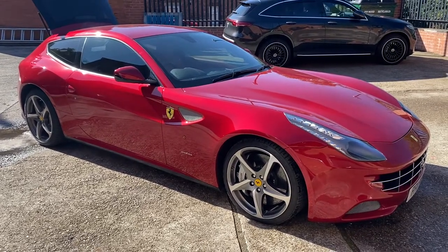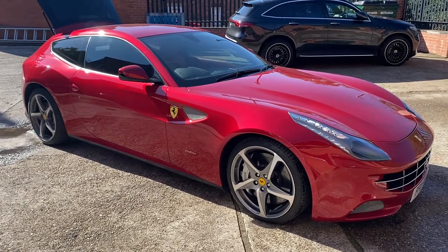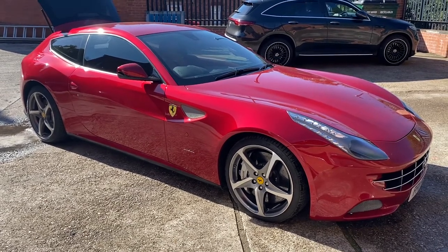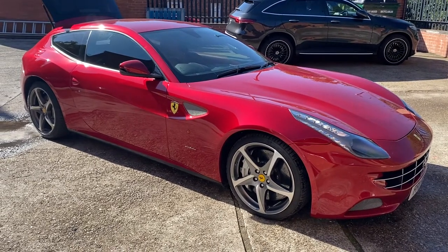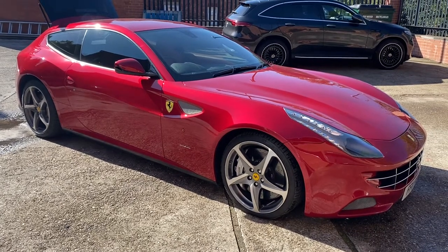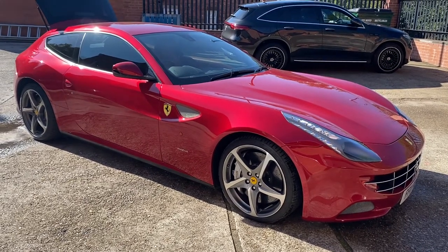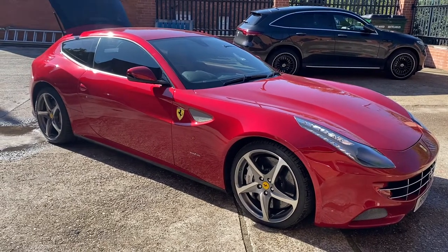Here we are again at TTW Installations. We've been very busy for the last number of days doing a full audio upgrade on this fabulous Ferrari FF. The customer came to us because the car had already had an aftermarket upgrade, but to be quite honest the quality of the upgrade didn't really match the quality of the car. So we had a long discussion with the customer and decided on a particular spec and budget.